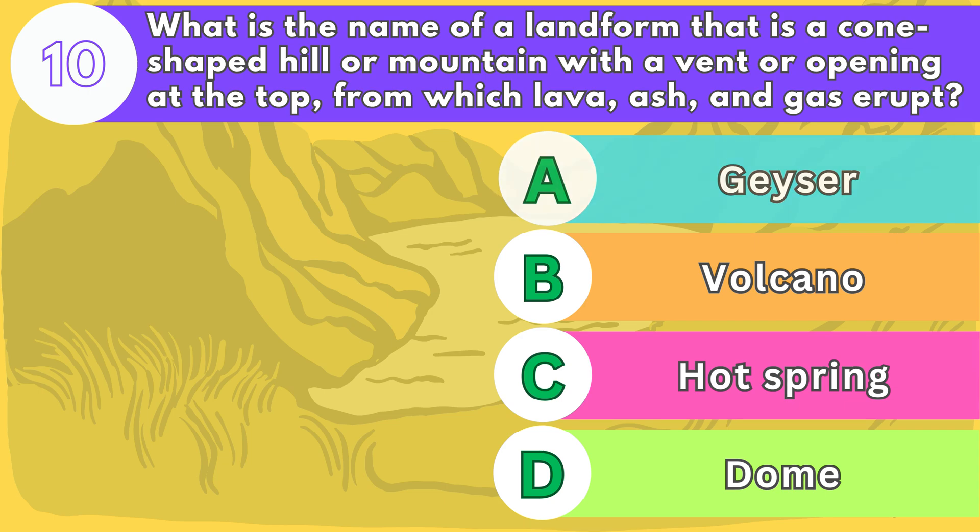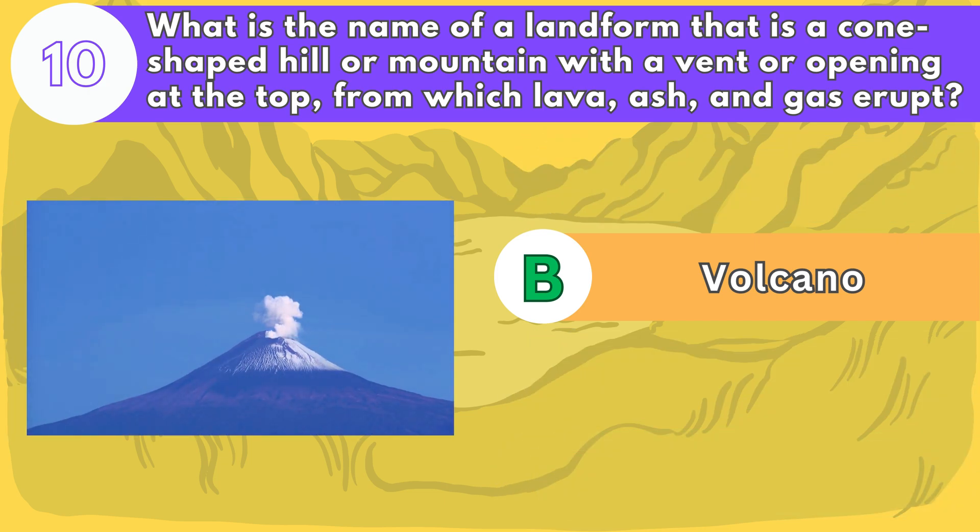The answer is letter B. Volcanoes are formed by the movement of magma or molten rock under the Earth's surface. They can be active, dormant, or extinct. Some of the most famous ones are Mount Fuji, Mount Vesuvius, and Mauna Loa.